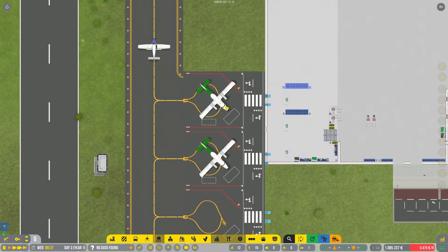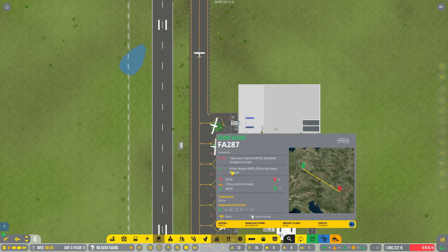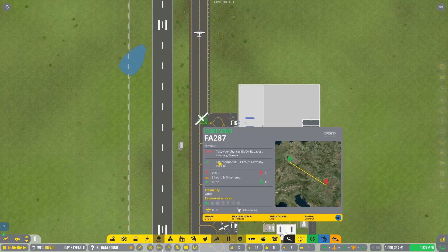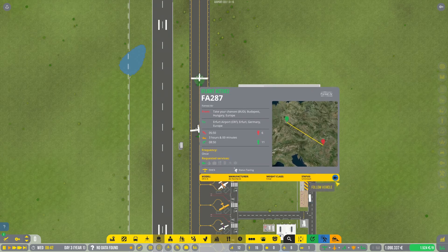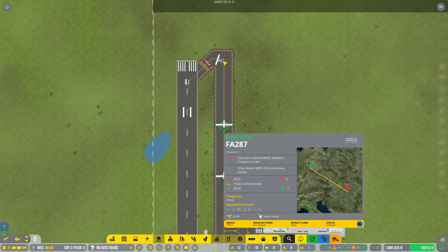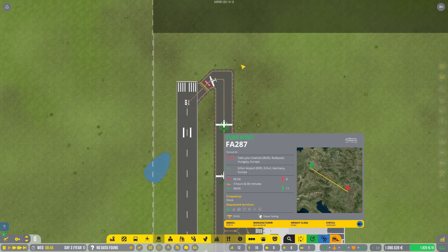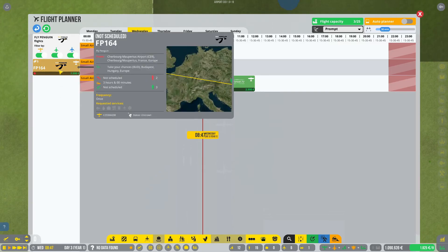These guys are taxiing to the runway. It's going to Airport Germany — let's follow it. Also looks like a Piper departing. We got some more offered flights — Cherbourg to Budapest.